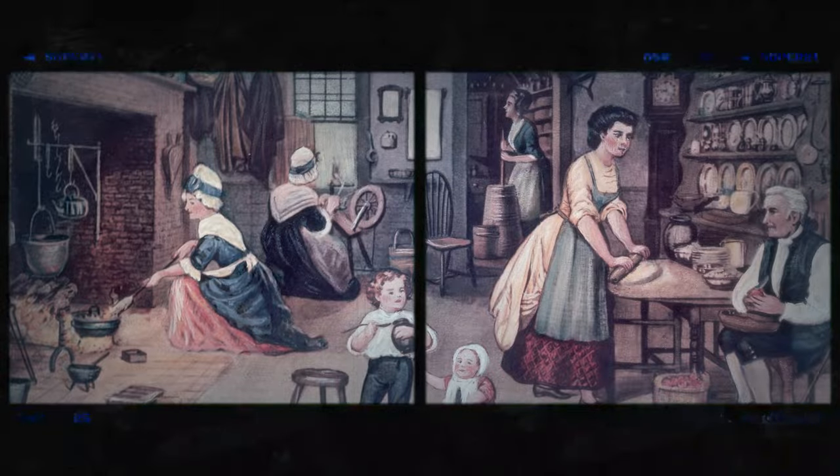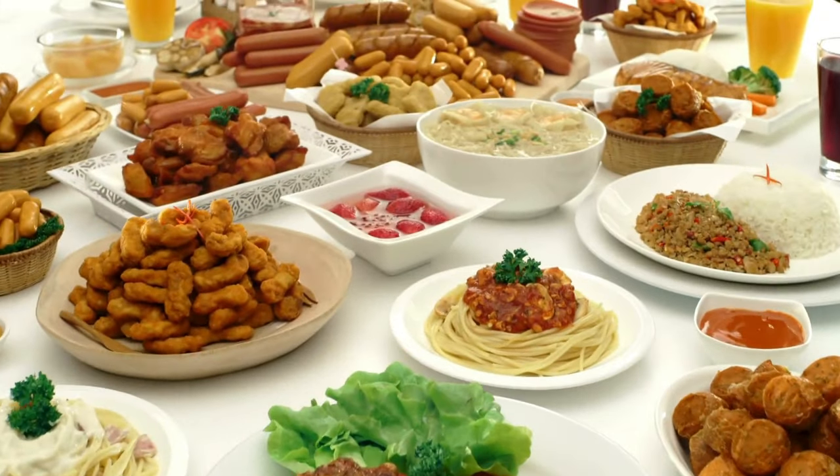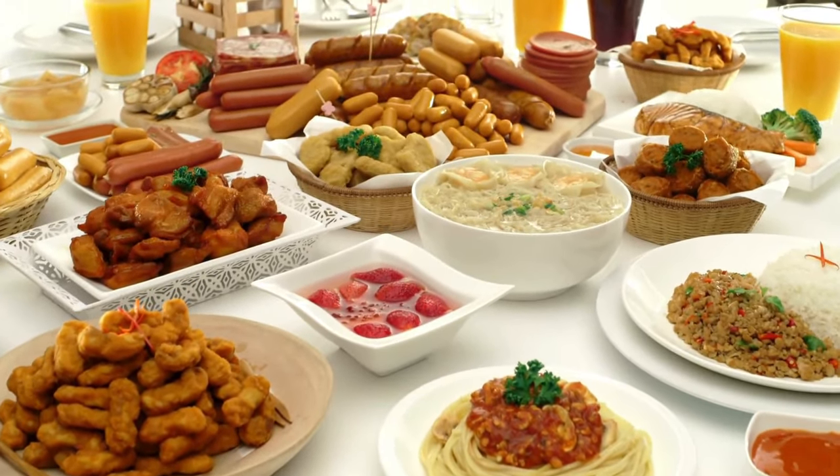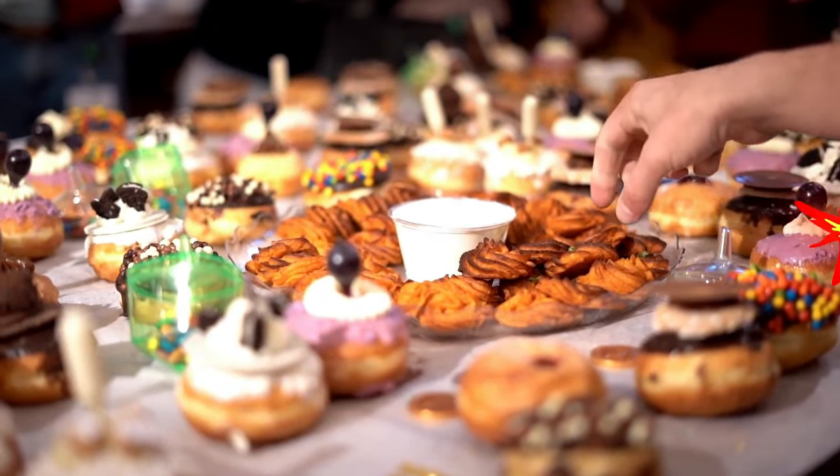Let's step back into the colonial era — a time when America was still finding its culinary identity, when immigrants from all over the world brought their culinary traditions with them. Some of these recipes have stood the test of time, while others have been forgotten.